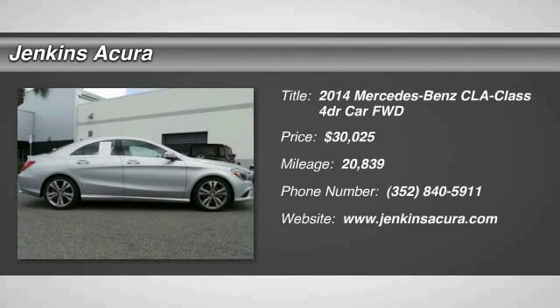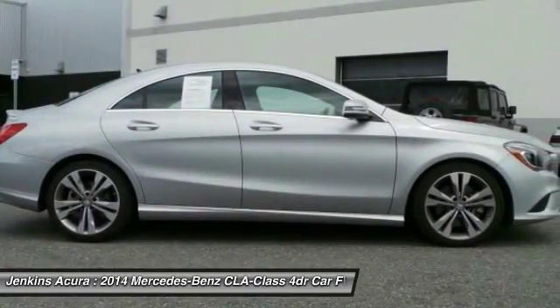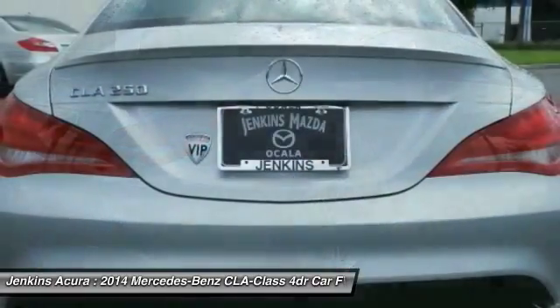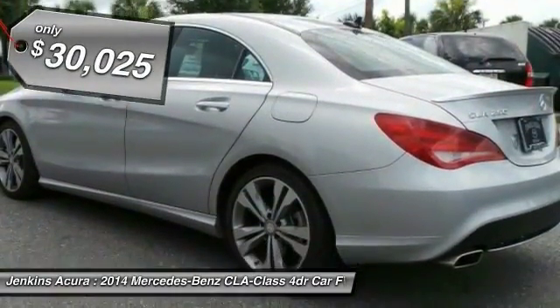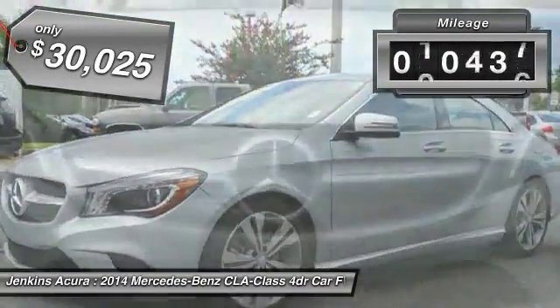The 2014 CLA comes with impressive handling, excellence, and luxury interiors. It has amazingly sleek lines, which also reduces the coefficient of drag to minimal, making it very aerodynamic, and is priced below $35,000.